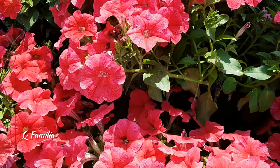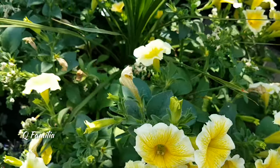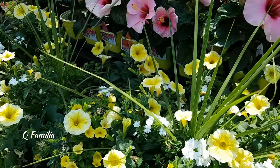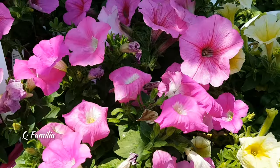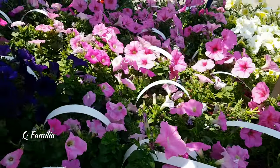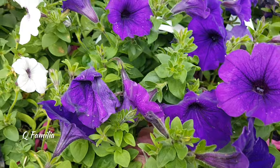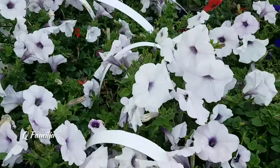Surfinia is a widely recognized and popular trailing petunia hybrid developed through careful breeding. It is known for its vigorous growth, long trailing stems, and profusion of vibrant flowers in shades of pink, purple, red, white, yellow, and more. The blooms are large and trumpet-shaped, appearing continuously throughout the growing season. Surfinia is valued for its exceptional heat tolerance and ability to thrive in various weather conditions, making it a favorite for hanging baskets, containers, and garden borders. It requires full sun and prefers well-drained soil, with regular watering and occasional fertilization.